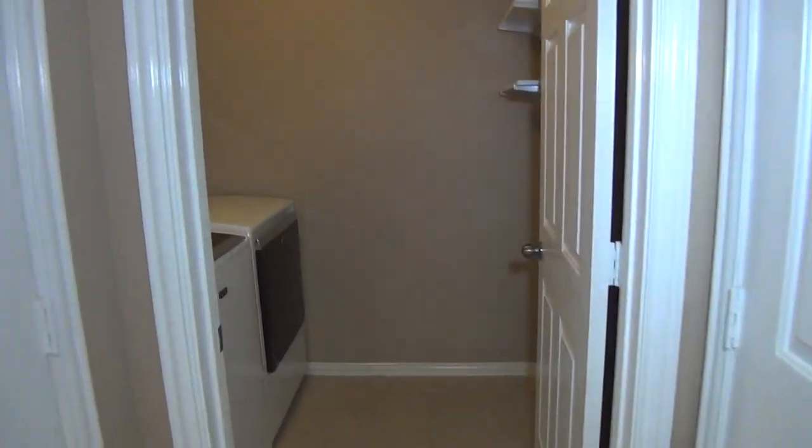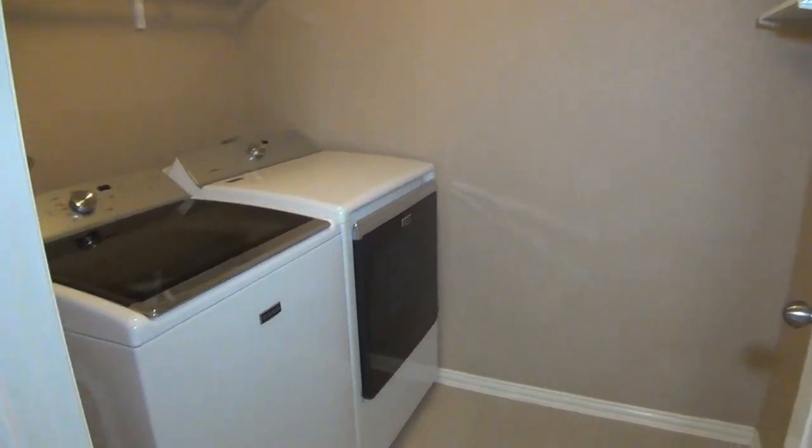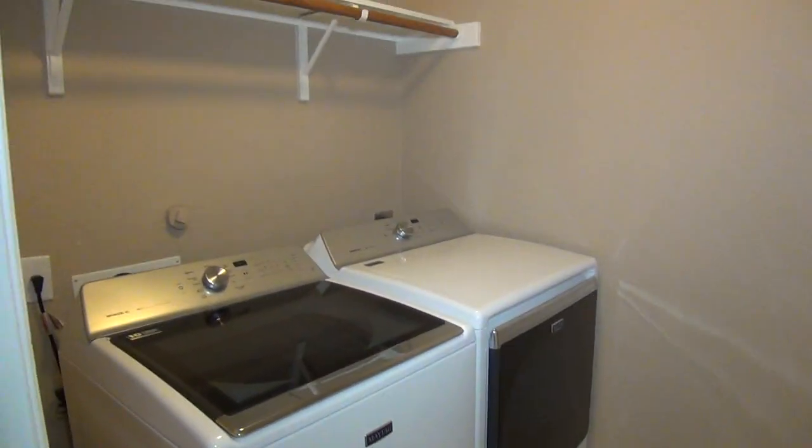That is the door to the two-car garage. We do have the washer and dryer included. All the appliances are included with this home.